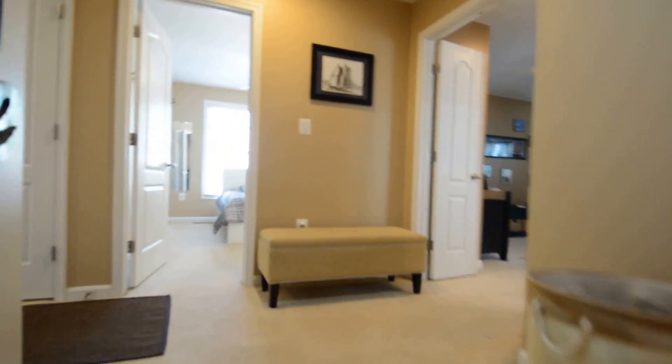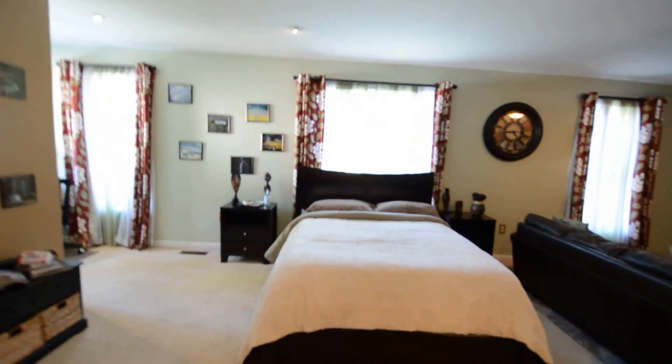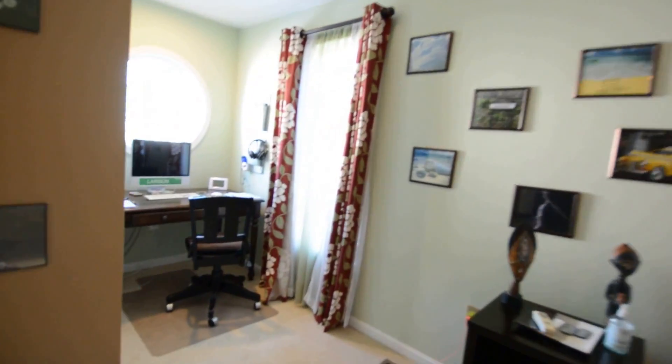Upstairs we've got four bedrooms. This is the master suite — it's a huge room, T-shaped, with a dressing area, ceiling fan, and a separate alcove currently set up as a study.